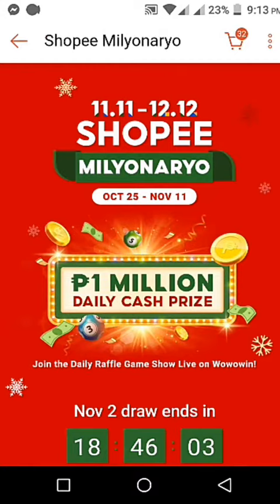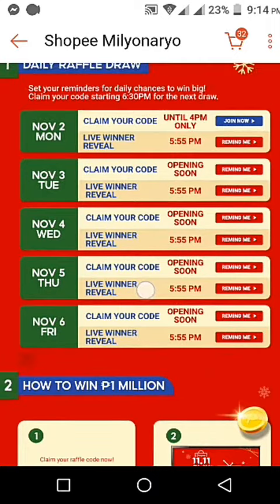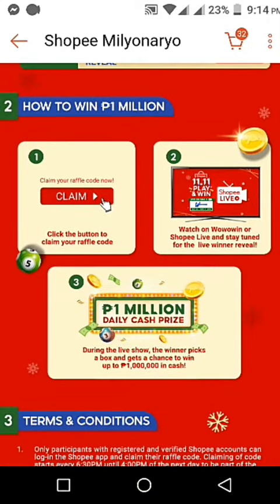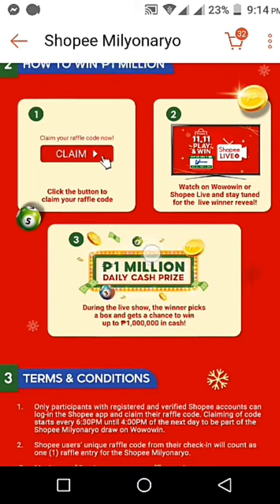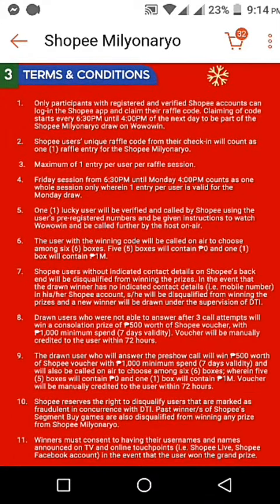Let's scroll down to see how to win Shopee Millionaire. The first thing you need to do is click the claim button to claim your code, then watch the live stream, and then you can win the 1 million cash prize.